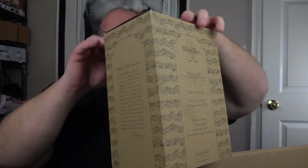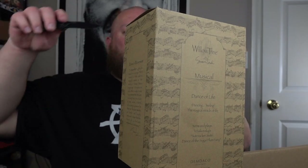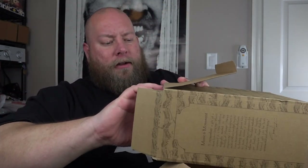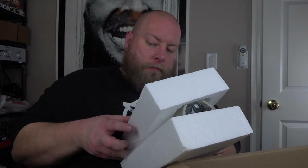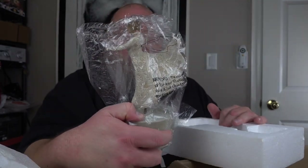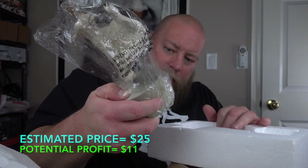Last thing in the first box — we have a Willow Tree Musical Dance of Life figurine. Willow Tree are fantastic sellers; they always sell very quickly. Much quicker than used urinal parts, that's for sure. It's not broken — it's really nice. Something like this could easily be about $25-$30. That's it for the first box. I need a moment after touching a used urinal part that smelled like urine and a urinal cake.